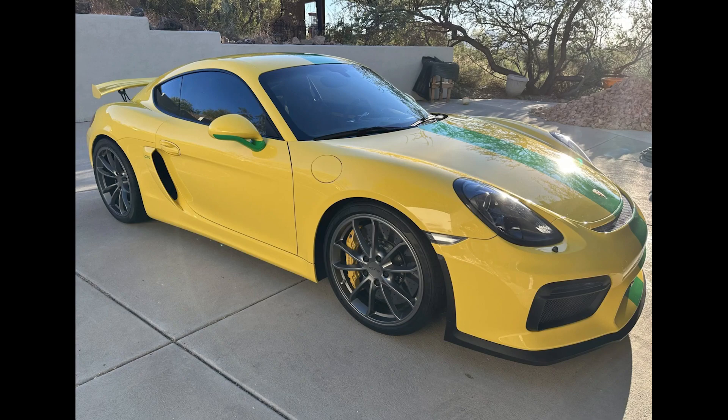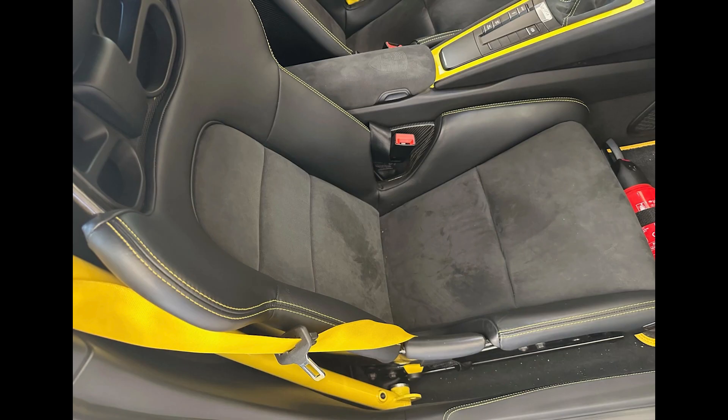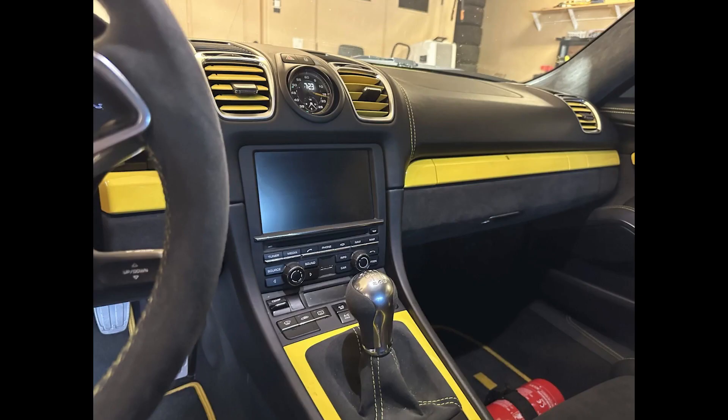A Speed Yellow, 16,000-mile 2016 Cayman GT4 sold for $76,500. Stickered at $117,000, this 981 is marred by a green vinyl stripe. The stripe spooked potential bidders, as did the interior trim. Still, this 981 was well purchased.